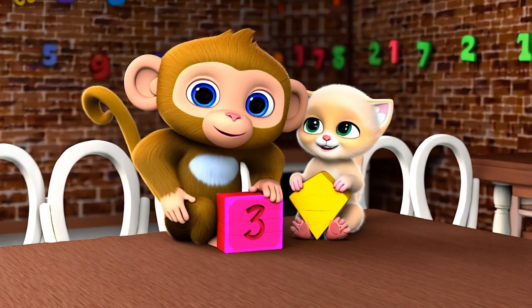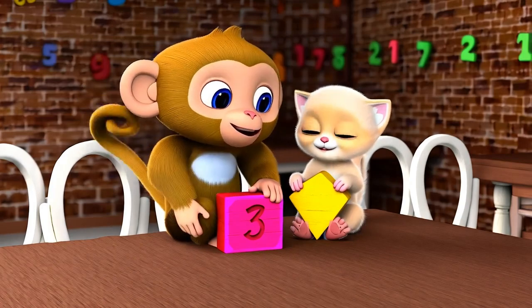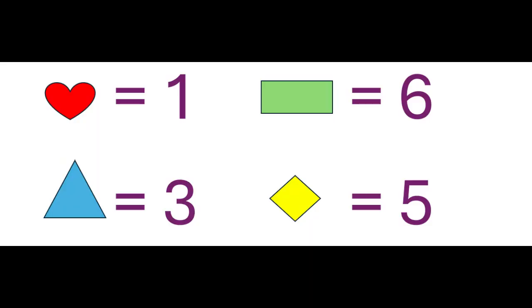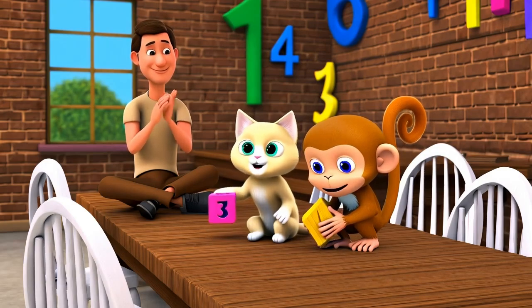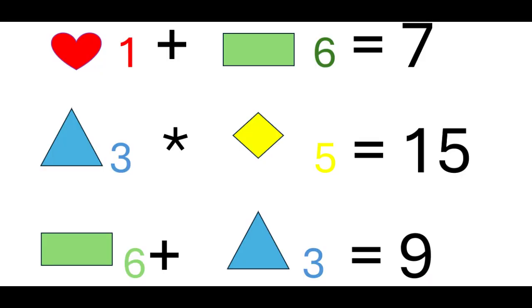There's just one valid set. Red equals 1, green equals 6, blue equals 3, yellow equals 5. Smart kids! Let's check the equations. All numbers are correct. Let's go to the picnic.